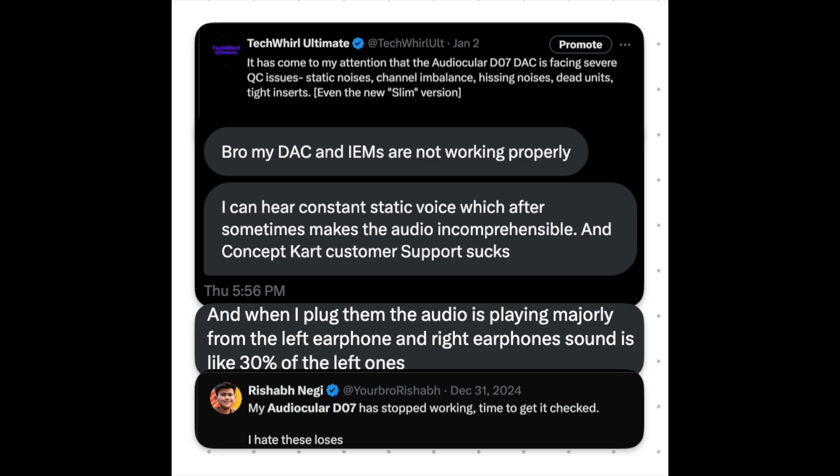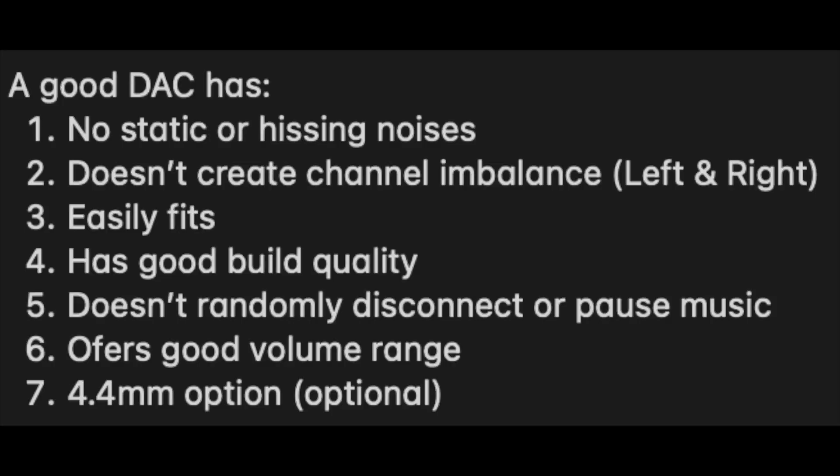We thought it was a good recommendation until a lot of issues cropped up in recent months. A good DAC should not have any static or hissing noises when you plug it in, it shouldn't create channel imbalance, it should fit IEMs easily without poking, it should have good build quality, shouldn't randomly disconnect or play and pause, and it should offer a good volume range — not max out at five percent.